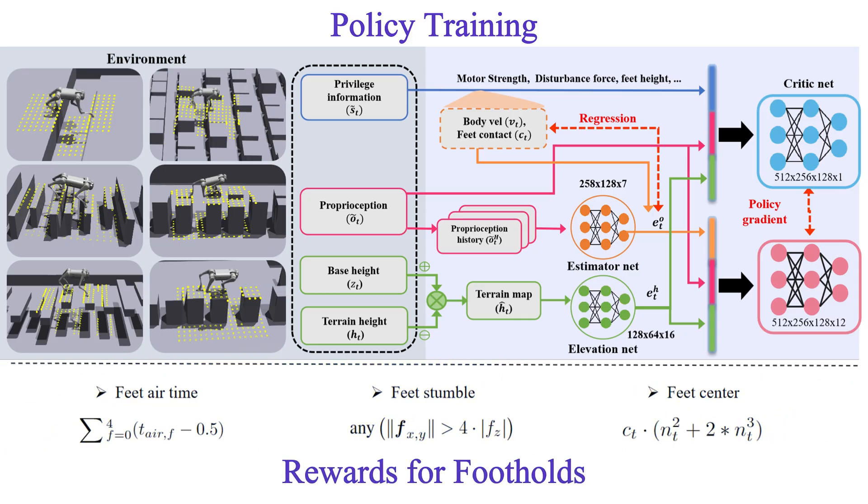Additionally, we designed three foot-related rewards to promote the policy to explore safe footholds. Specifically, feet airtime encouraged the leg-lifting time during movement; feet stumble was a penalty for feet hitting vertical surfaces; and feet center imposed a penalty for each step on the edges.